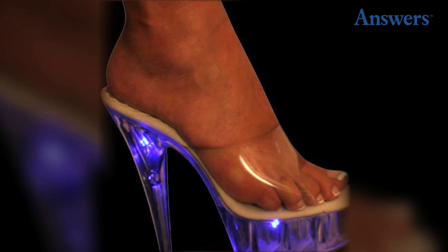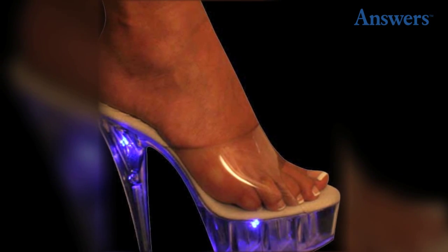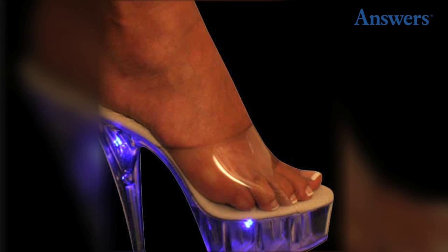Number 3: Clear Light Up Heels. Sort of a precursor to today's stripper heels, the clear light up heels started in the 90s and were commonly seen at prom. Some of the clear wedges gave the appearance of walking on air and having longer legs.